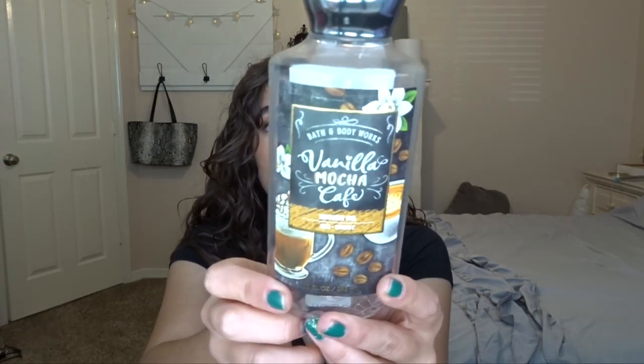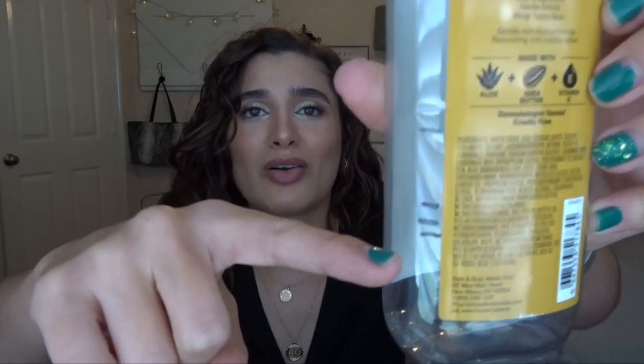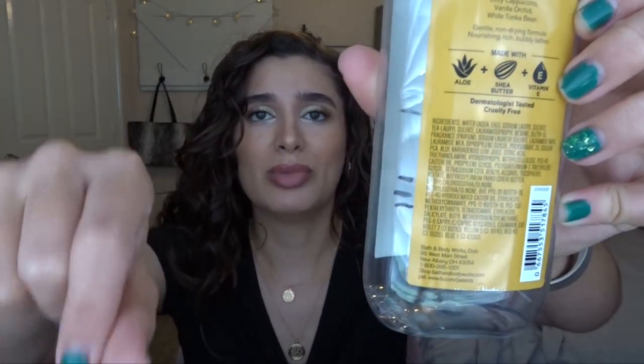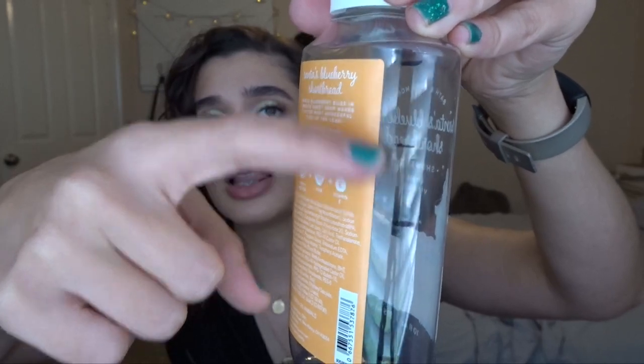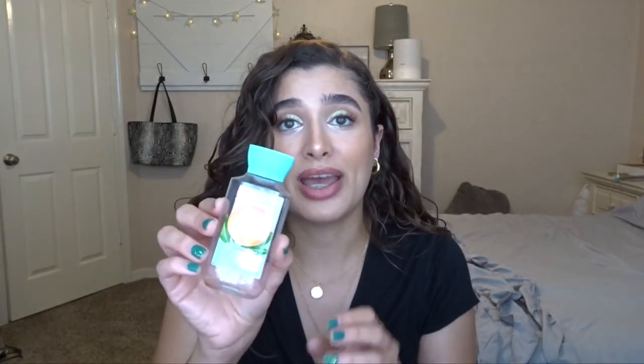I also finished off Vanilla Mocha Cafe from the fall of last year — really sad to see it go, but it's gone. Here's the progress lines for that one; it took me quite a bit to finish it up and then I just went ham on it this month. And this is Santa's Blueberry Shortbread — really only had a little bit left. I finished it off like a week or two into last month.